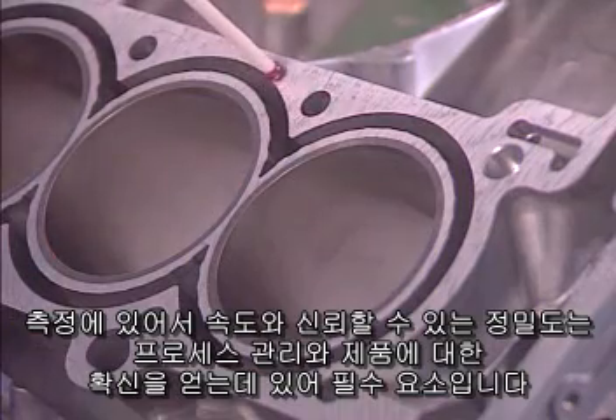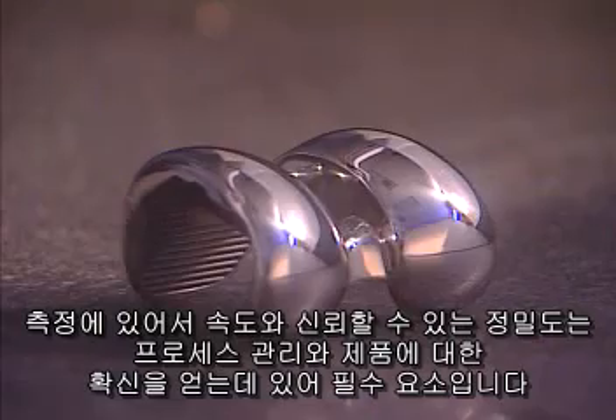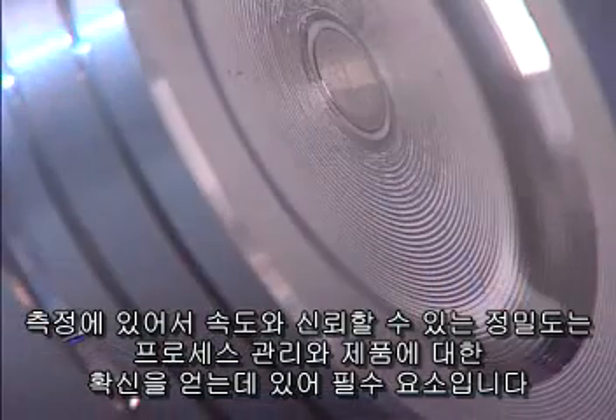In metrology, speed, accuracy, and data confidence are necessary to control your process and assure the quality of your product.